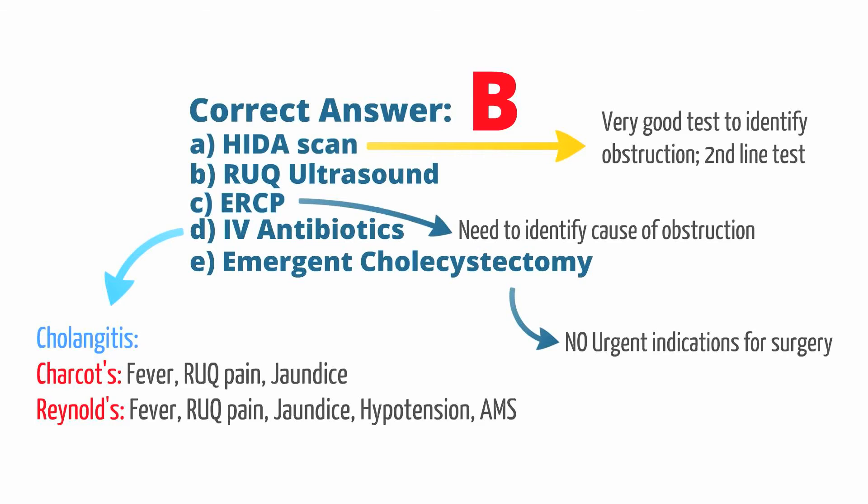The right upper quadrant ultrasound is a cheap, non-interventional test that can provide a great deal of information. So really, when anyone presents with jaundice, we generally know the biliary tract or liver is being affected in some way, and the first step is almost always to obtain a right upper quadrant ultrasound.